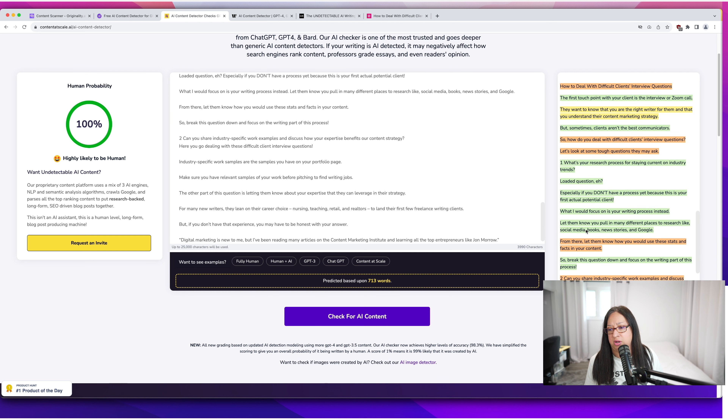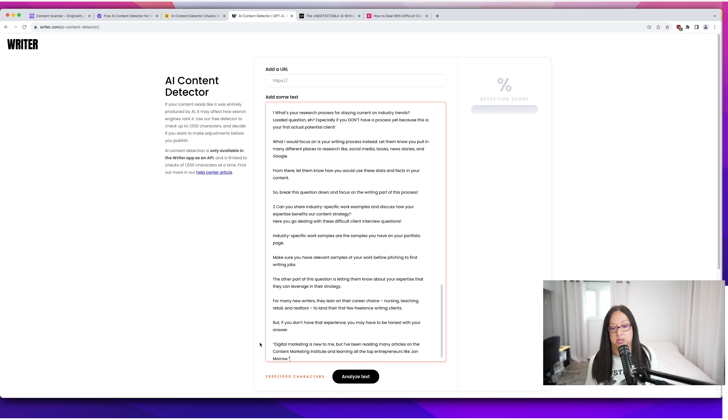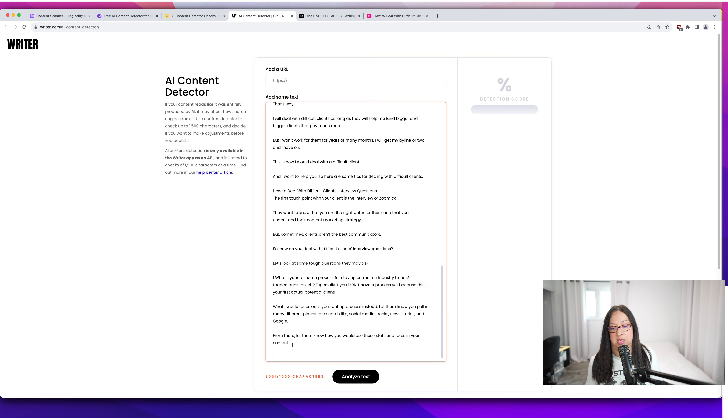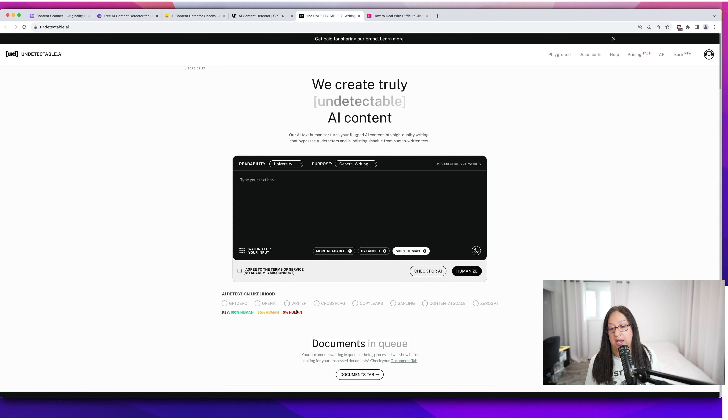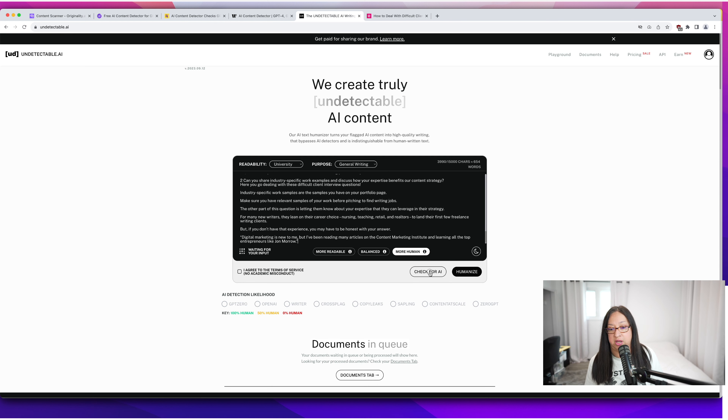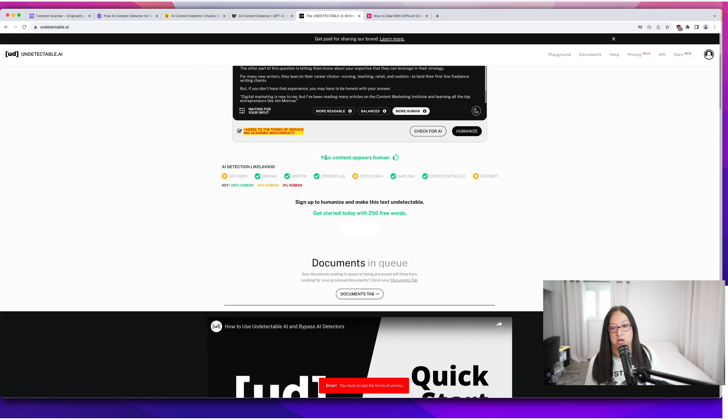And then we can try this tool that sort of conglomerates all the different likelihoods from multiple tools saying if it's written by AI or not — it sort of sums it up. Your content appears human. And for a freelance writer, if you want to go through all these tools, you can just do something like this and show clients: here are all the AI detectors and it passed these ones and those ones. You can show them it's 100% human.